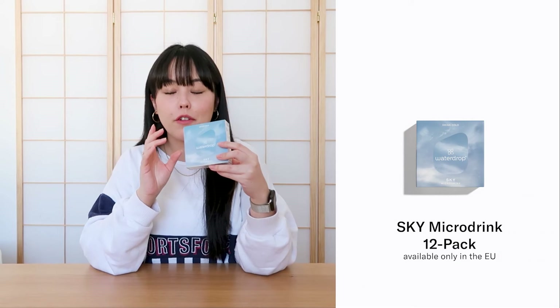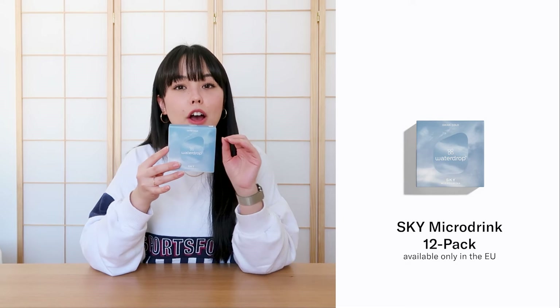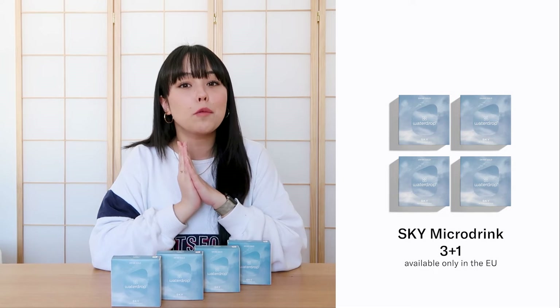Moving on to Sky, which I know a lot of you are super excited about. Sky is making a limited comeback — if you've never tried Sky before, this is the perfect chance because you should not miss out. Sky is our tropical flavor, one of our community favorites, and it's a blend of passion fruit, pine berry, and cactus fruit. You should try it on its own or in a mocktail. And if you can't get enough of Sky, check out our 3-plus-1 set — you get four packs of Sky for the price of three.